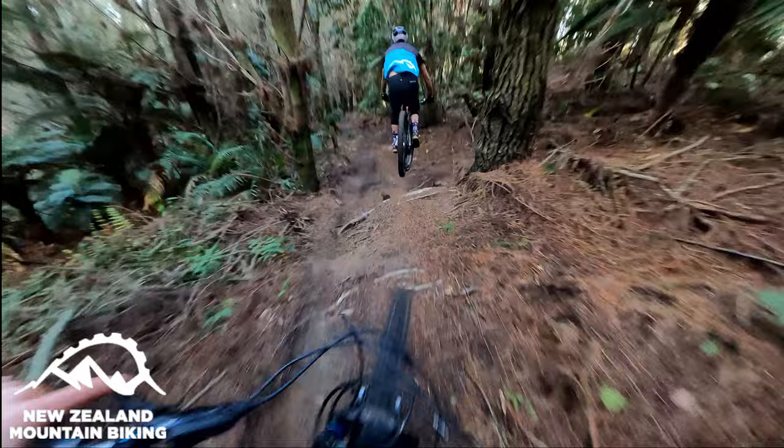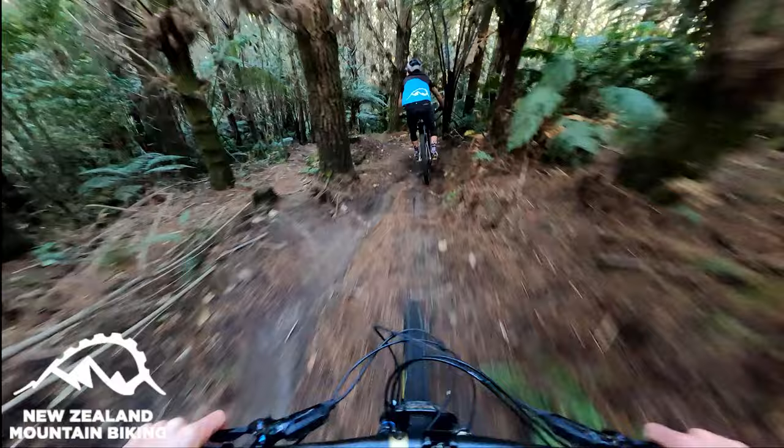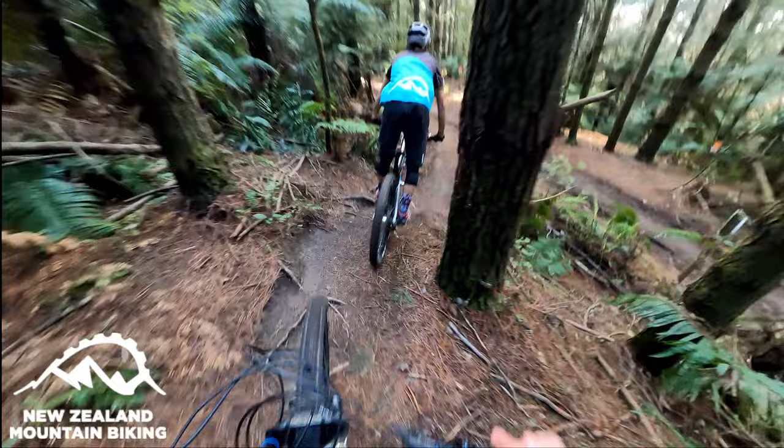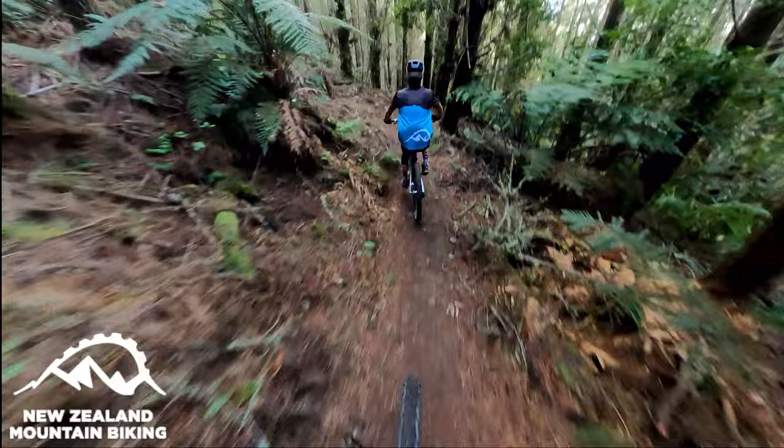That seemed way smoother than it used to. That was kicky when it was first in there, eh? Yeah it is. So we're just dropping down to the road now. If that was all a little bit much, I'd recommend pulling out here and going down to something like Faki or Tokunuhi. But we're going to carry on — this is good.